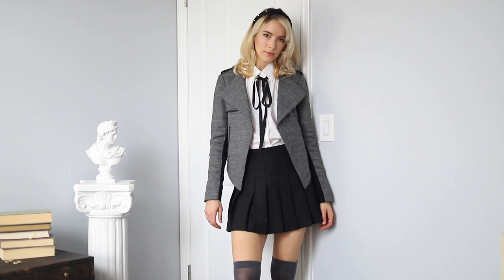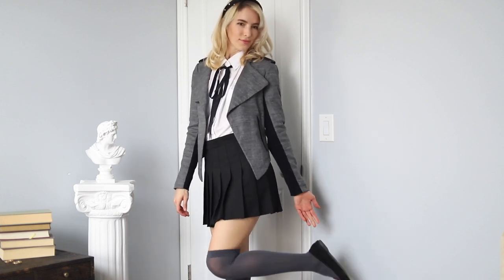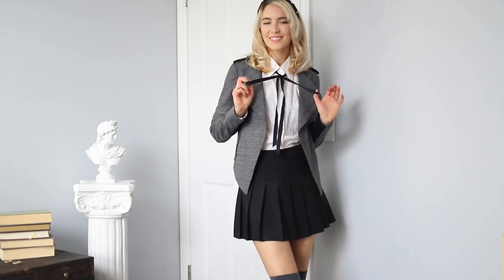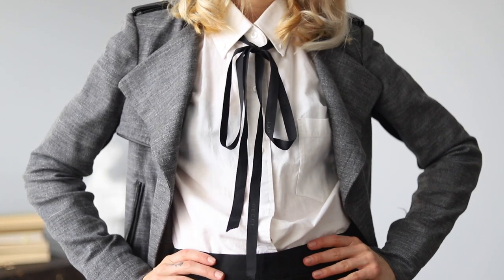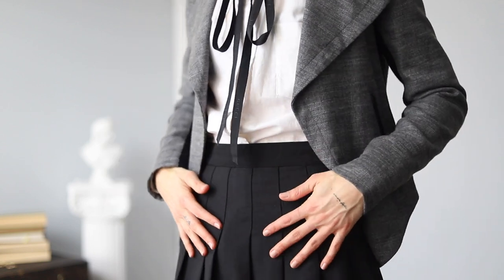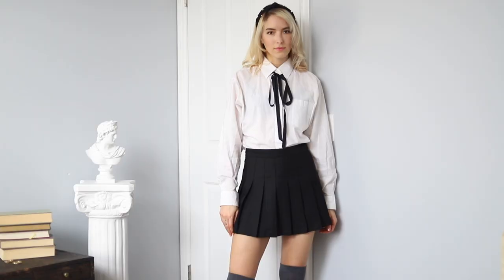For the first outfit, I really tried to channel my inner Blair Waldorf. I love the headband and the high socks — this one is my absolute favorite. I only have a few white button-ups, so I tied a black string around the neck to make it look like one of those button-ups with bows — a great DIY alternative. I added a pearl headband from the 99 cent store, a black pleated skirt from Amazon with shorts underneath, and a gray blazer given to me by my sister.